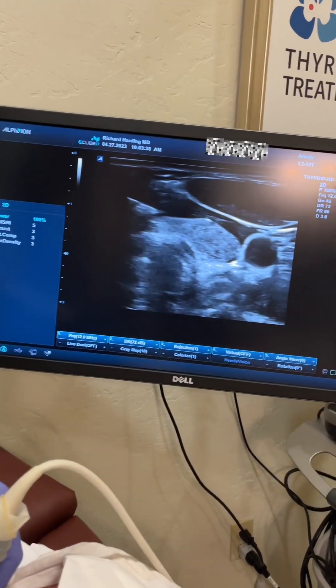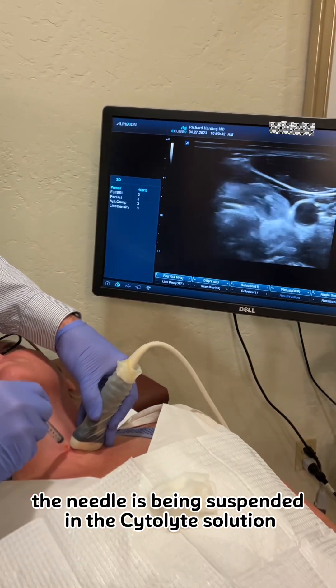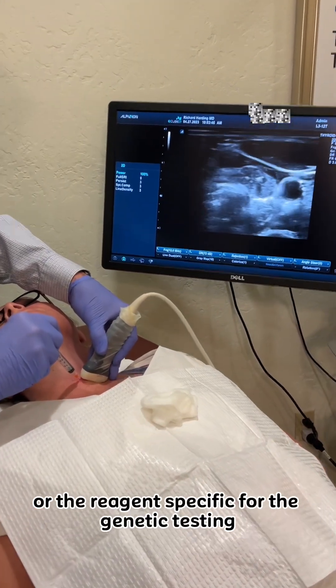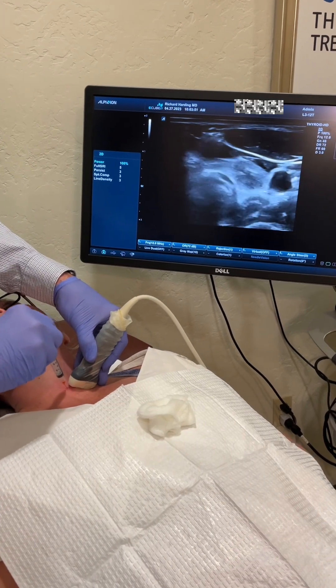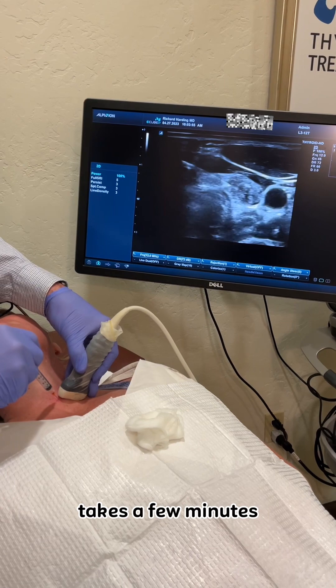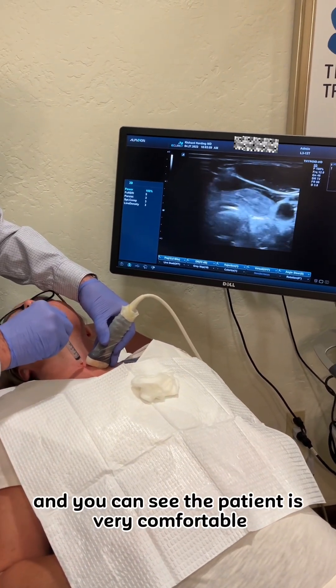Off the field, the tissue in the needle is being suspended in the citalite solution or the reagent specific for the genetic testing. The procedure is very quick, takes a few minutes, and you can see the patient is very comfortable.